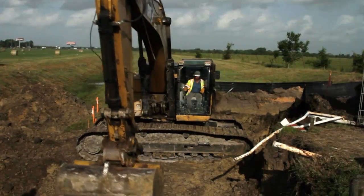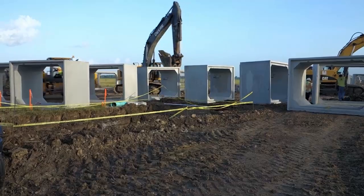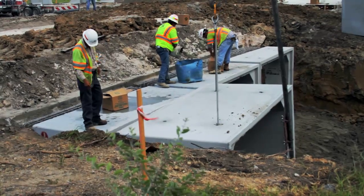The work crews excavated the crossing at McGee Gully, the main drainage channel, and a series of large culverts — essentially concrete boxes — were set in place.